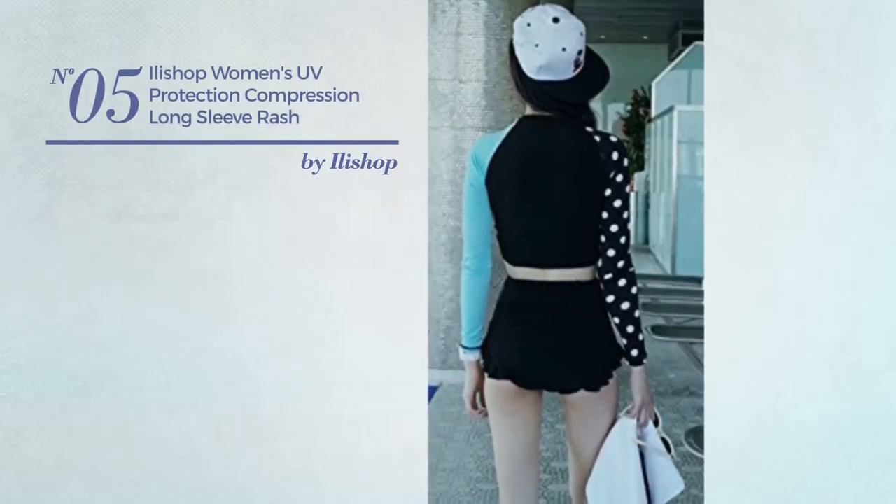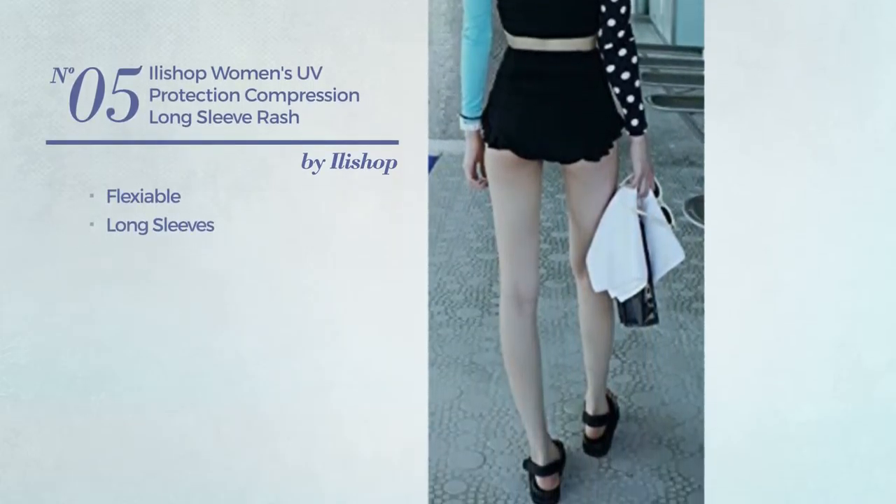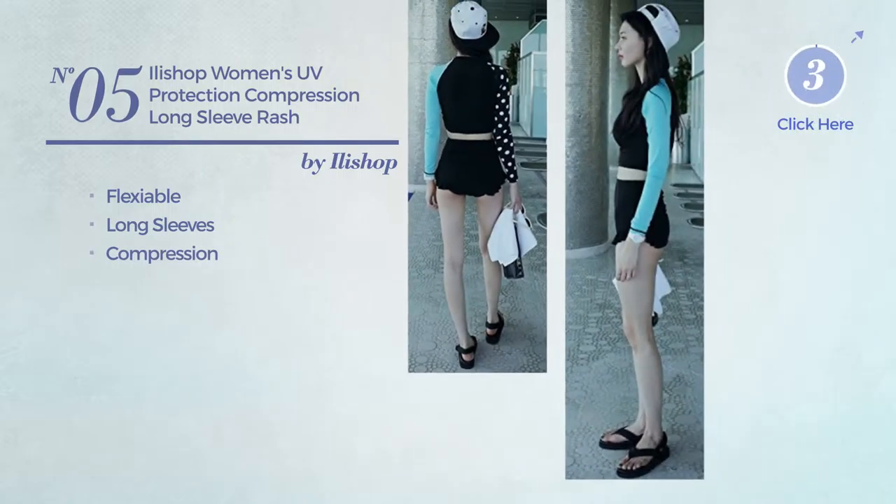Number 5. Produced with flexible material. This suit includes long sleeves and compression. Available uniquely in black color.